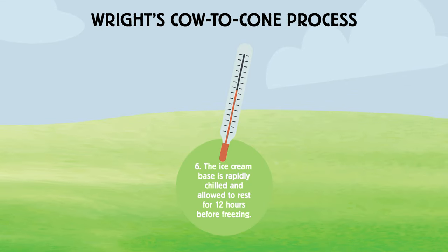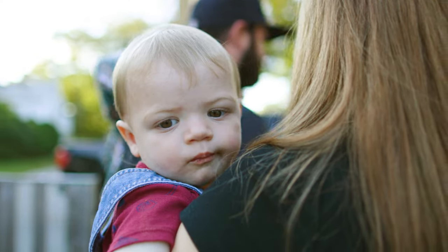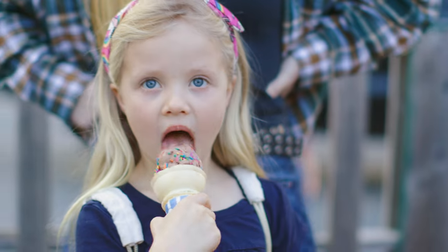Step six in the cow to cone process is rapidly chilling the base and allowing it to rest for at least 12 hours. The dairy team strives every day to make sure the quality product we're producing is really high, and all the other teams involved in the operation are always trying to elevate that and bring it to another level. Something we're striving for with each batch of ice cream is thinking about the experience that someone will have while eating it — whether that's at home enjoying a bowl after a long day's work or a kid who comes to the scoop shop to enjoy a cone after a soccer game.